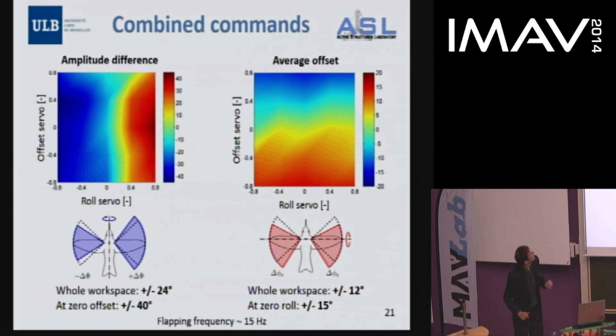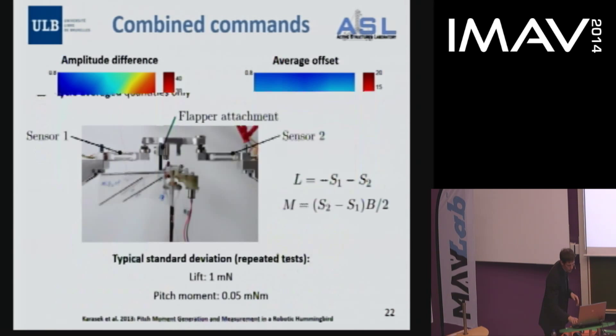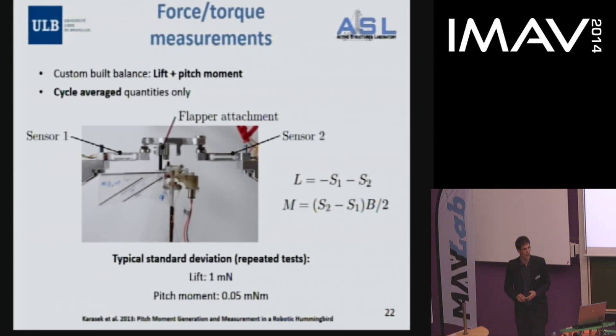The amplitude difference and average offset should be proportional to the moments we want to generate. Across the whole workspace, we can change the amplitude difference by plus or minus 24 degrees and the offset by plus or minus 12 degrees, improving further when controlling purely pitch or purely roll. We also quantified the generated moments using a custom-built force balance that works well for cycle-average quantities.